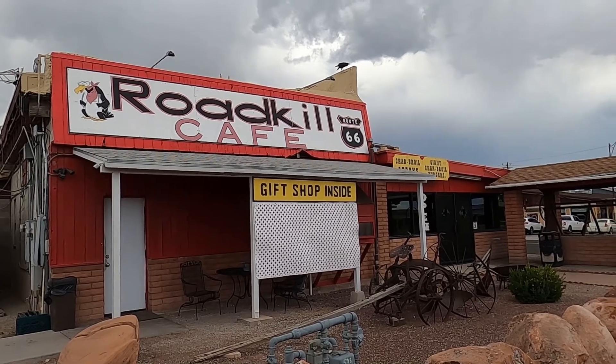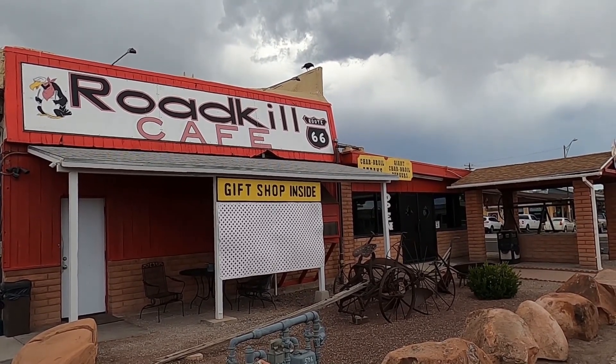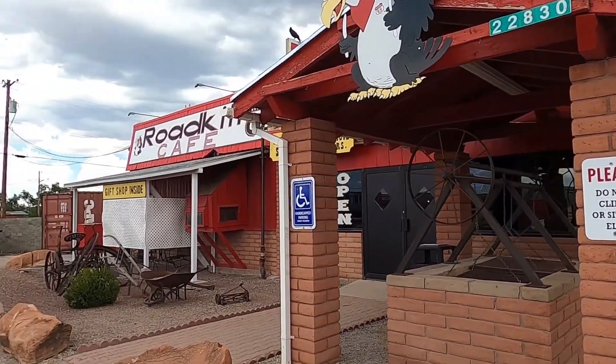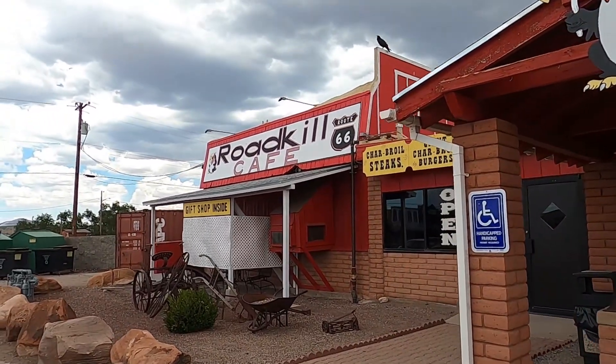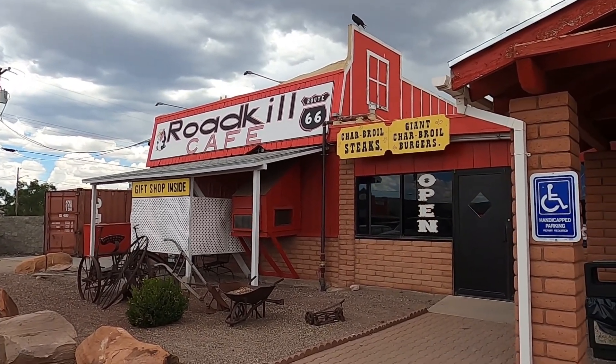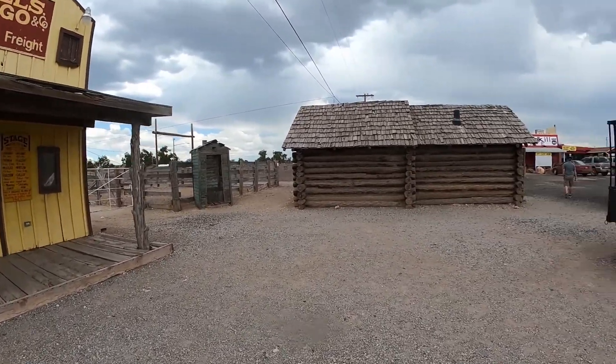The Roadkill Cafe is a pretty fun dining adventure. It also has the OK Saloon inside, which we'll talk about in just a minute. But this is a great place to stop along Historic Route 66. They serve breakfast, lunch, and dinner, so it's definitely worth the stop.